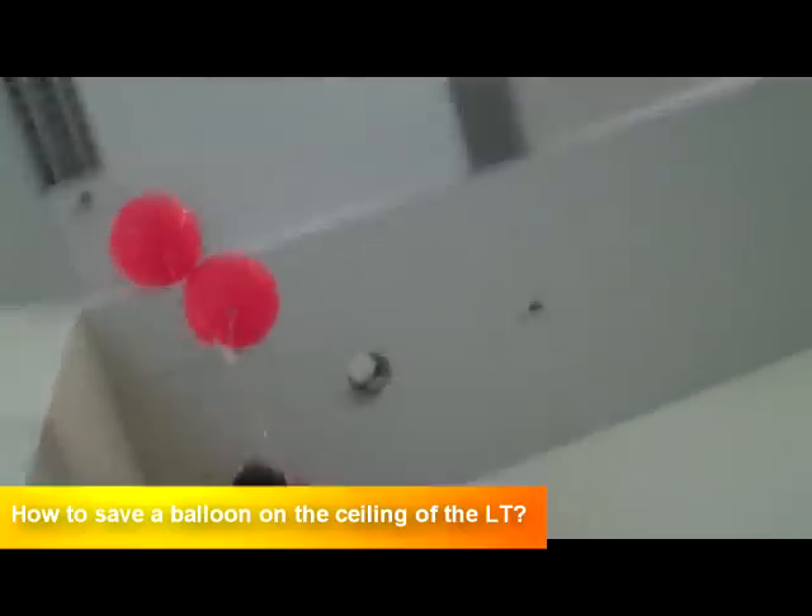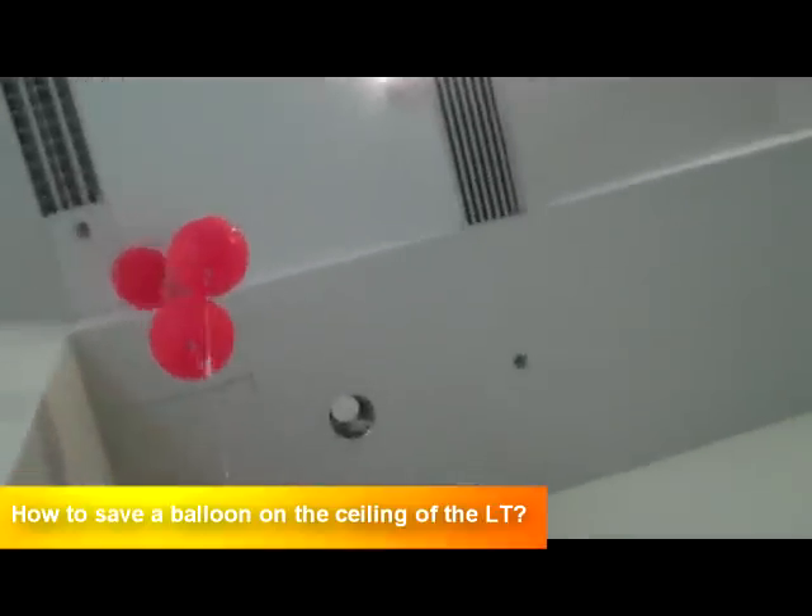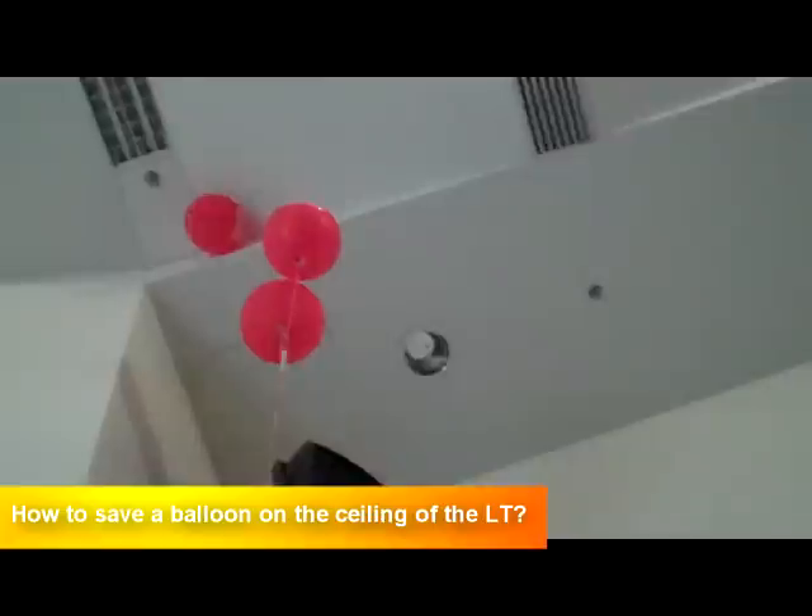How do you intend to save your balloon? I'm intending to tie a few rough air strings and let it go up, with masking tape on top of the balloon.